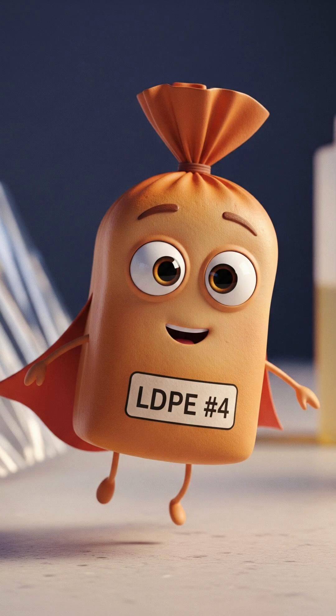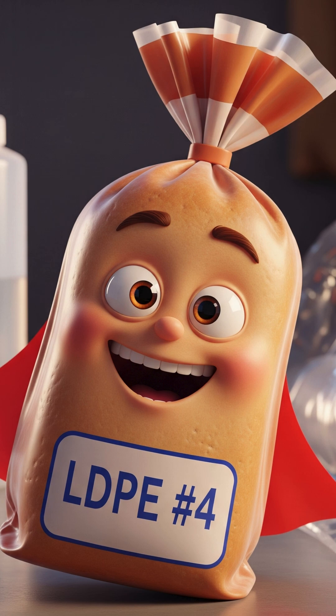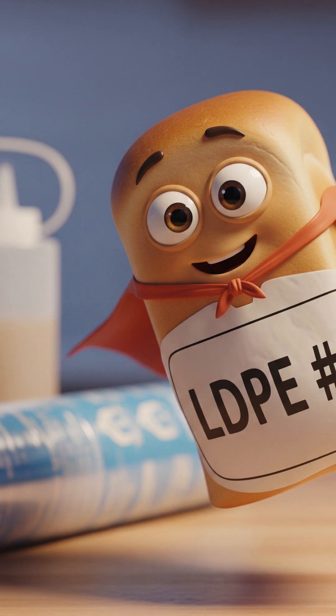LDPE here, number four. I'm soft, flexible, and love cling film and squeeze bottles. Call me the stretch master.